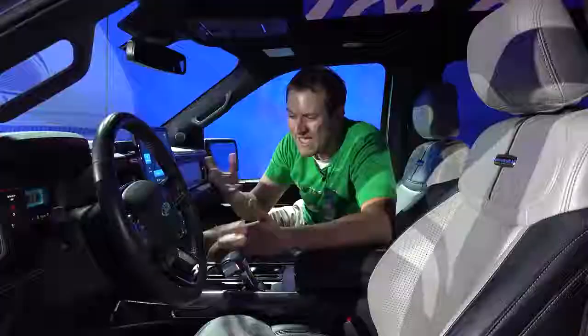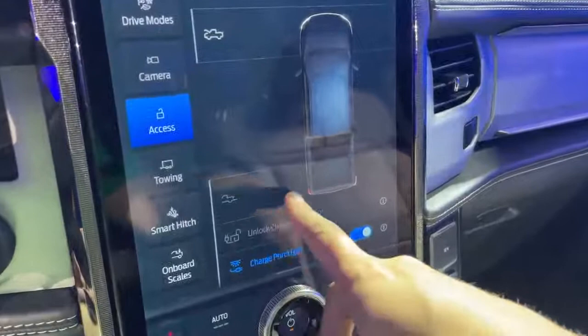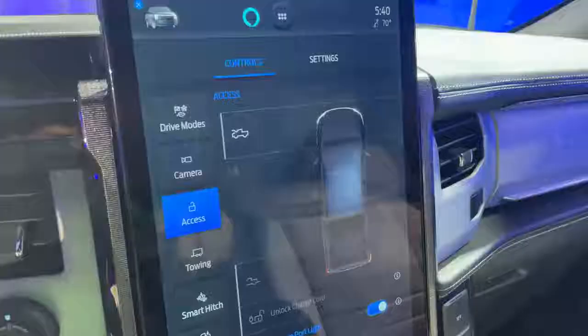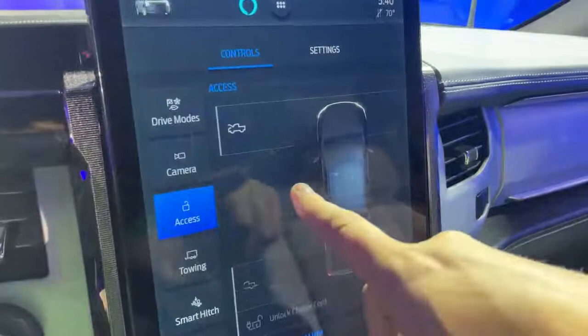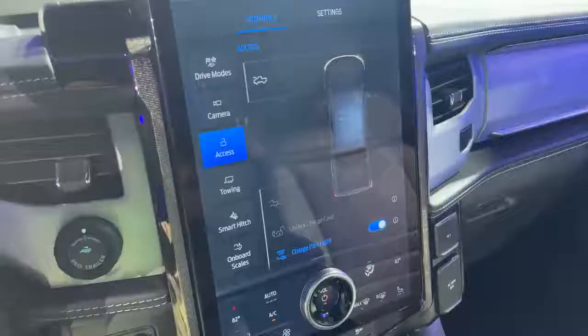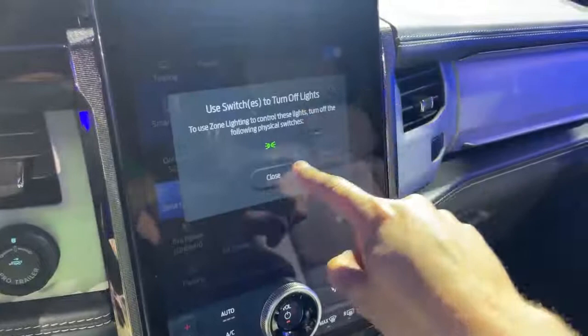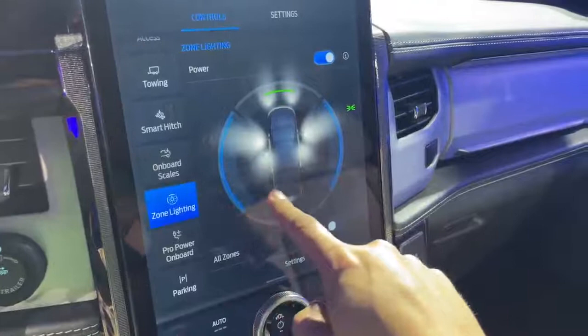In the access tab, you can lower the tailgate or raise and lower the front trunk right from the screen. There's also a zone lighting tab where you can turn on the white lights throughout the truck and control individual zones — front, rear, sides — in case you want to see what's around you in the dark.